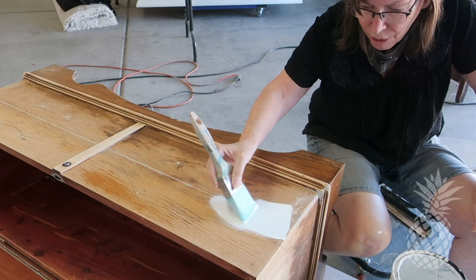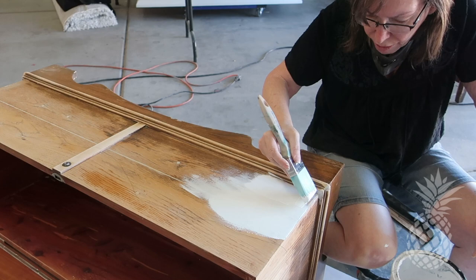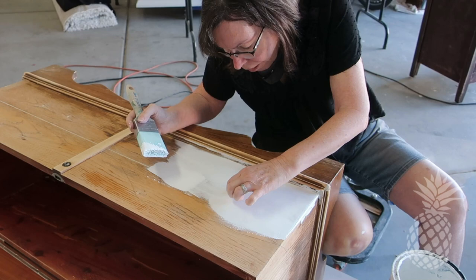Since we decided to use a white chalk paint on the base, I went ahead and started off with a layer of white primer — that will help the white chalk paint adhere better and block any stains that might want to come through. It will also help us to only have to do two coats of paint instead of three.